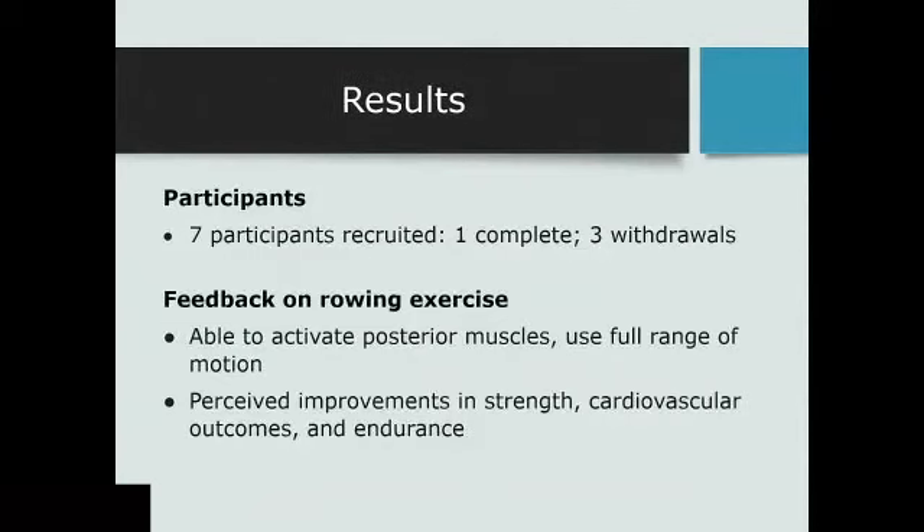We've got seven participants recruited to the study to date. Unfortunately, I was hoping to have more results to present today, but recruitment has been really challenging. Some of the big feedback we've heard so far is that even though we tried to keep the footprint really small, people just don't have the space in their small apartments — I'm from Vancouver, real estate is crazy, people are living in tiny little places. We do have four participants currently in the study. One has completed, but unfortunately we've had three withdrawals for personal reasons, which happens with longer-term studies.